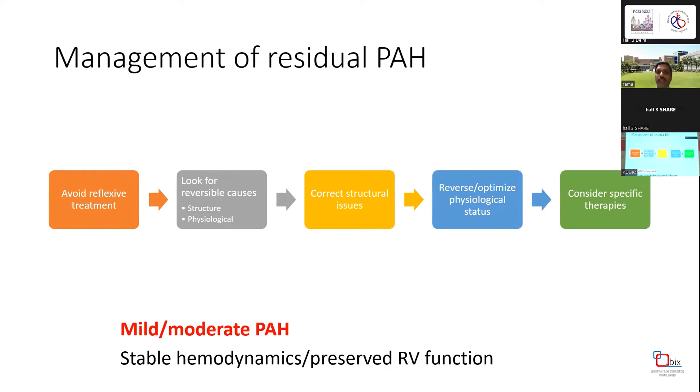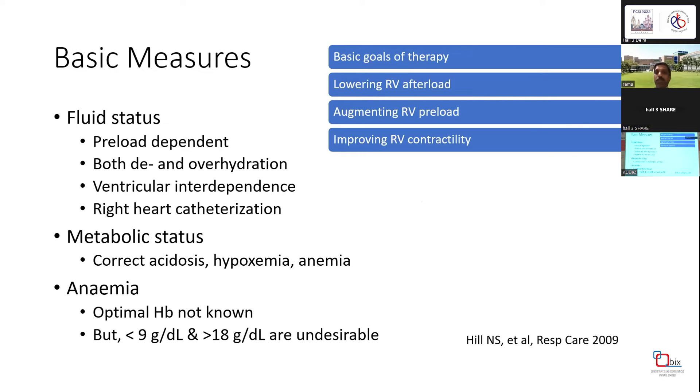In mild to moderate PH with stable hemodynamics and preserved RV function, optimizing the physiological status and ruling out structural issues may be good enough, and simple therapies may work. But the problem comes in pulmonary artery hypertension crisis, where many things are going wrong. Unless we act fast, we may miss the opportunity.